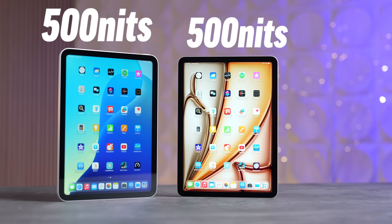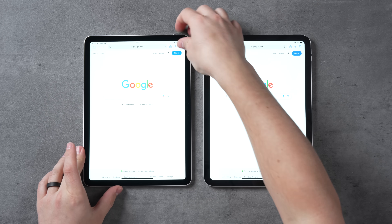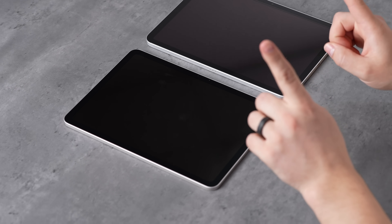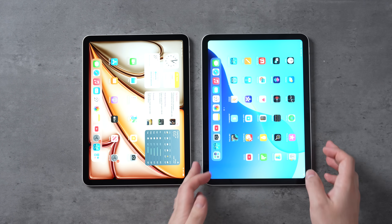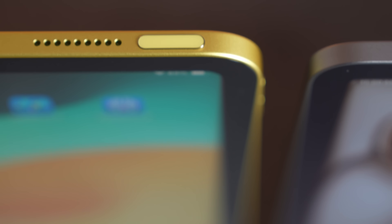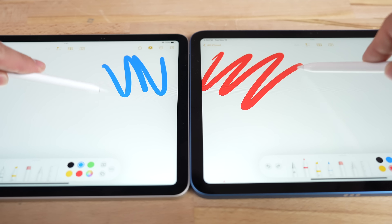The 11th gen A16 base iPad has 500 nits of maximum brightness and True Tone, which adjusts the color balance to match your environment. But there's a big difference between these two displays. The base iPad has no anti-reflectivity layer, whereas the iPad Air is laminated — the glass is laminated directly to the display, making blacks look deep and rich. The base iPad's display looks more gray because of a gap between the glass and the panel, which causes a hollow sound and a visible gap when using the Apple Pencil at an angle.